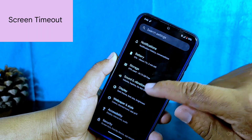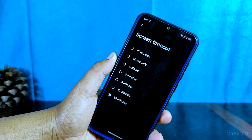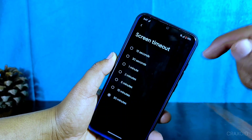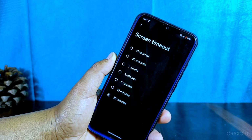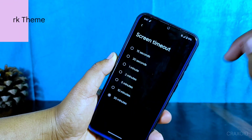In the display settings, you'll find the screen timeout feature, which lets you set the time limit for when the screen automatically turns off. The maximum time limit is 30 minutes. Additionally, there is no screen attention option — the feature that detects when you are looking at the screen and prevents it from turning off — which could be useful for reading or tasks involving prolonged screen use.